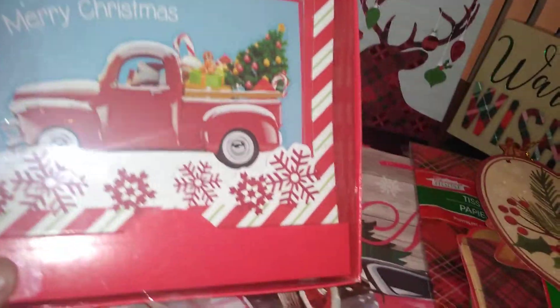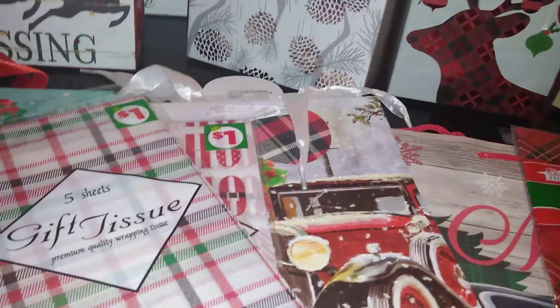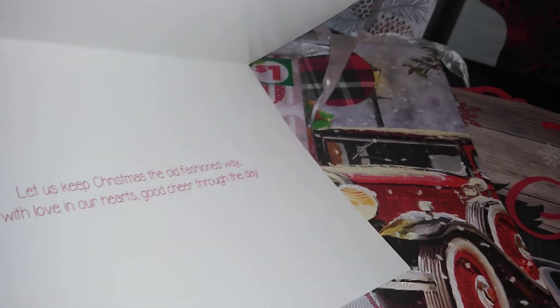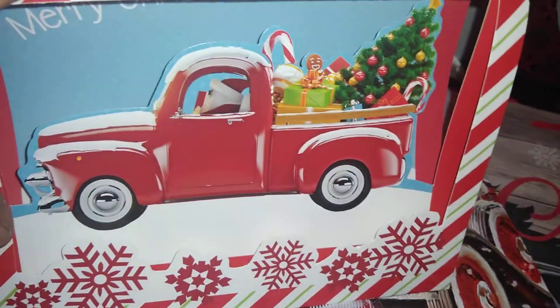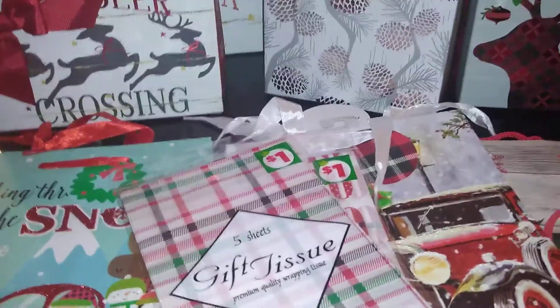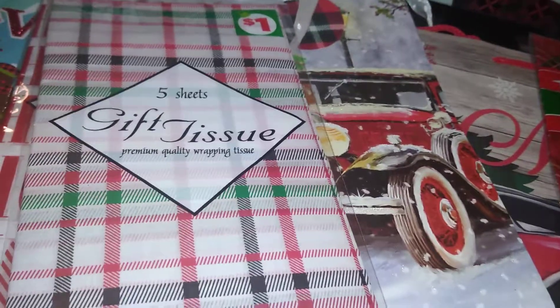First, they have these cards with the little red truck with Santa driving, and this has a pop-up feature. The card has a saying: 'Let us keep Christmas the old-fashioned way, with love in our heart and good cheer through the day.' And this is what pops up. That was three dollars from Dollar Tree.